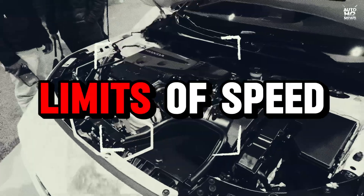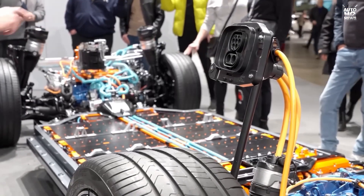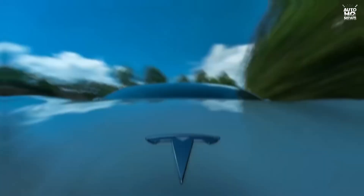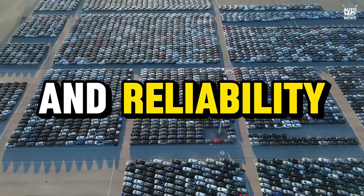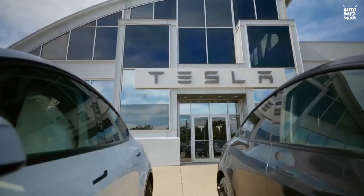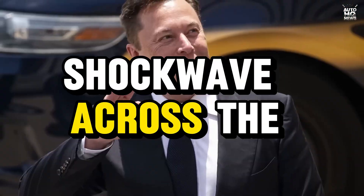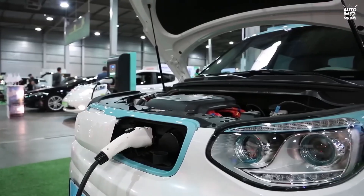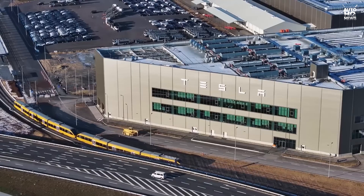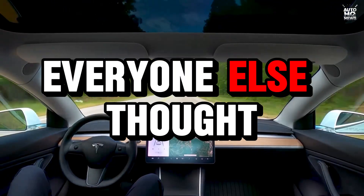Imagine a motor that doesn't just push the limits of speed, but rips the rulebook apart. For decades, engineers told us that electric motors had an invisible ceiling — they could only spin so fast before physics itself pulled them apart. That ceiling defined how far EVs could go in both performance and reliability. But Tesla has now unveiled a design that appears to smash that barrier, and in doing so, it sent a shockwave across the auto industry. To competitors, it isn't just a new piece of technology — it's a warning, a declaration that Tesla intends not only to stay ahead, but to change the very game everyone else thought they were playing.